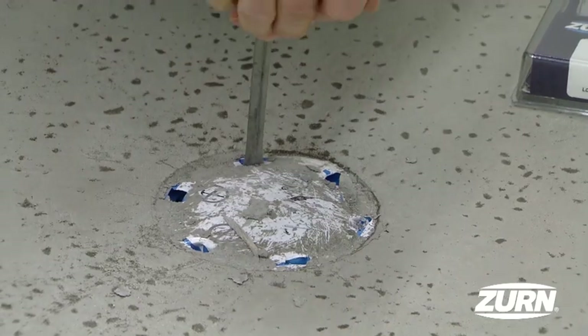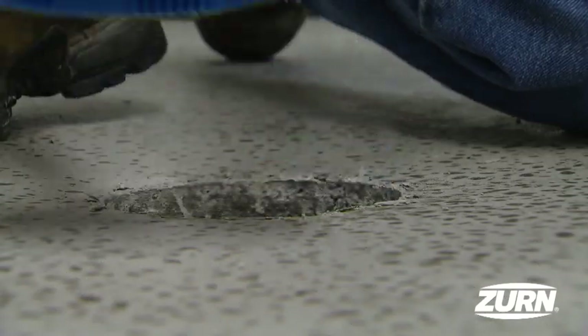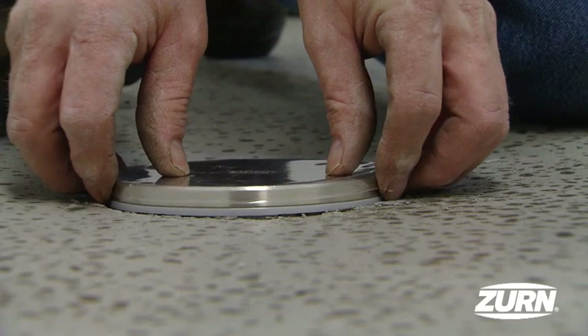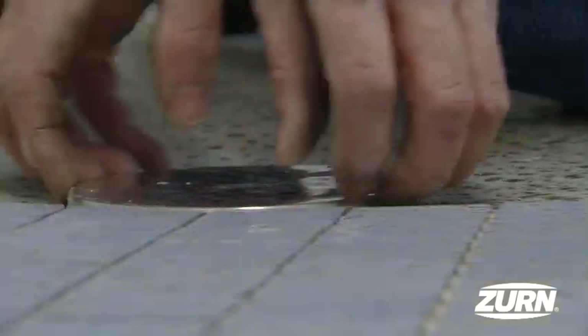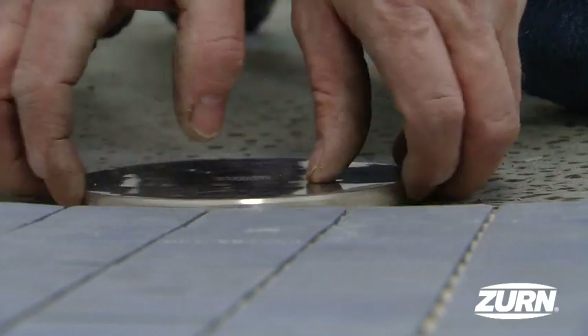After the concrete is set, you can remove the rough and cover and snap the finished top on. Simply adjust to the finished floor height by threading the top up.